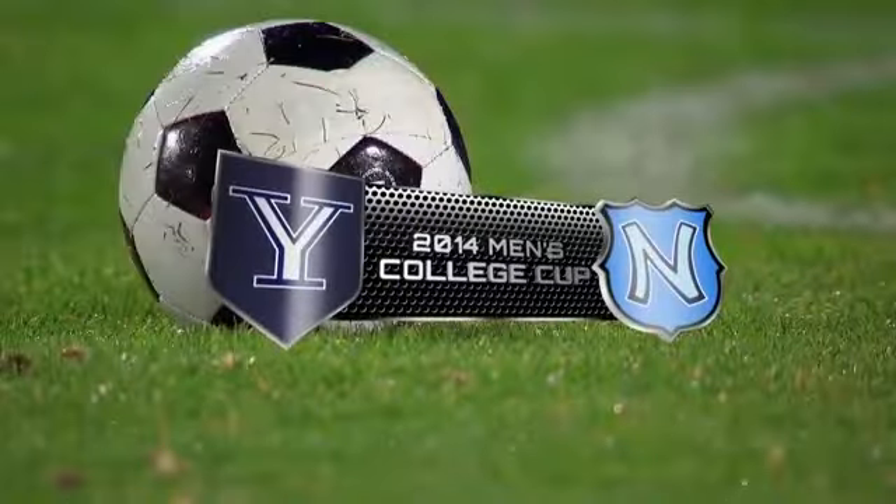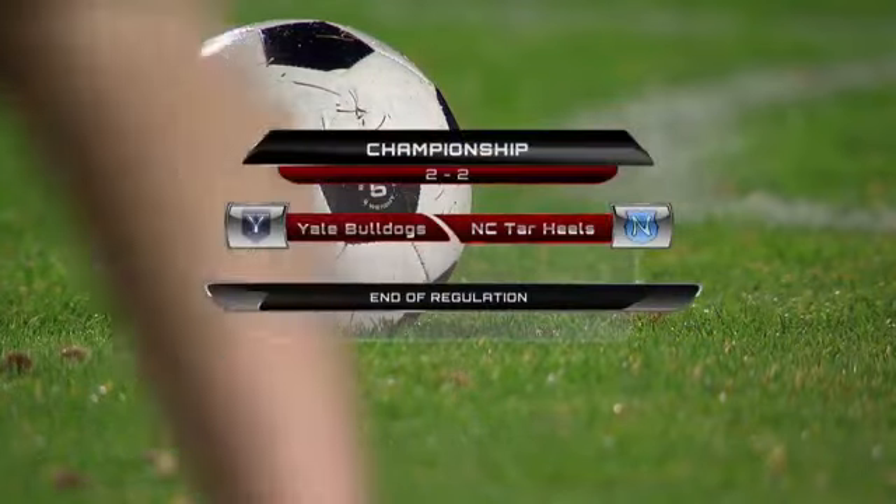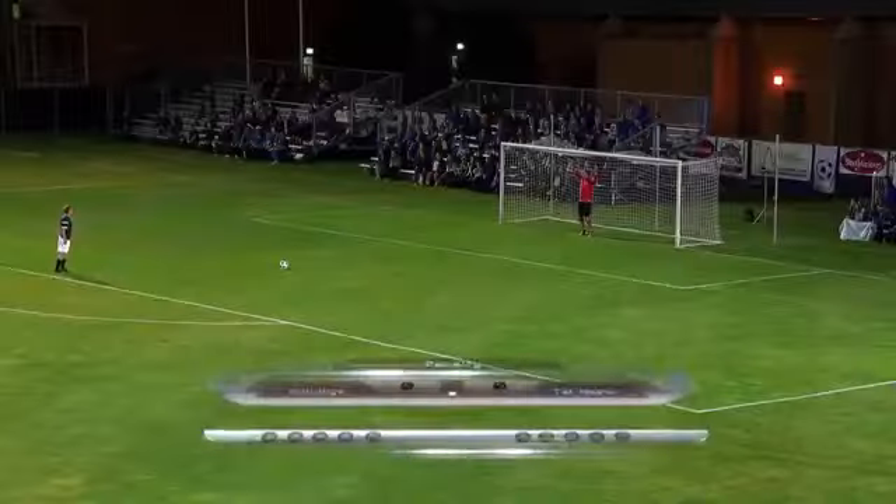Welcome back to our coverage of the game of the year between Yale and North Carolina. If you're just joining us, we have witnessed an unbelievably well-fought match tonight. And it's come down to penalty kicks.